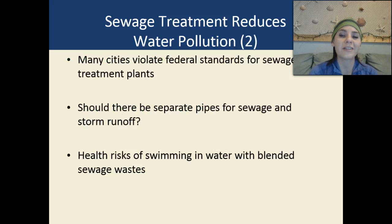Many cities actually violate federal standards for sewage treatment plants, meaning they're not doing what they're supposed to. Should there be separate pipes for sewage and storm runoff? It's probably a good idea. The health risks of swimming in water with blended sewage waste depend on what's being released. That falls back into enforcing those laws and going out to those treatment plants, testing the water to see what's being put back out into the environment.